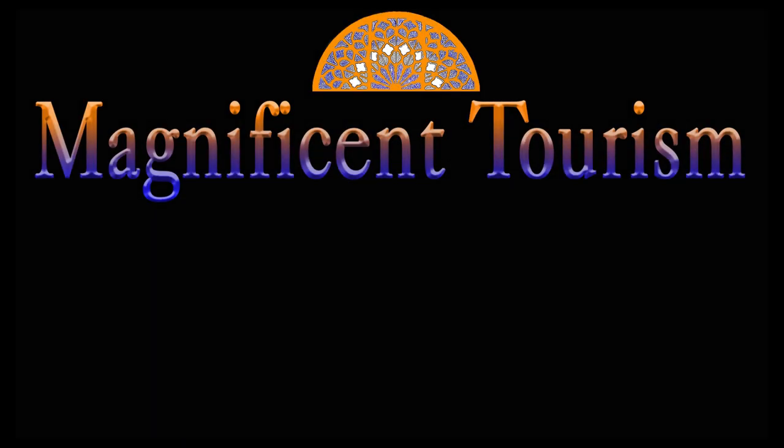Thanks for watching. I hope you enjoyed this episode. Let me know your opinion in the comment section, and if you would like, please subscribe to my channel and wait for new videos.